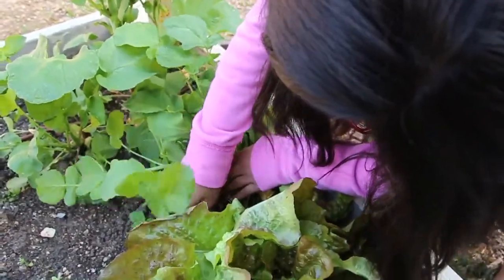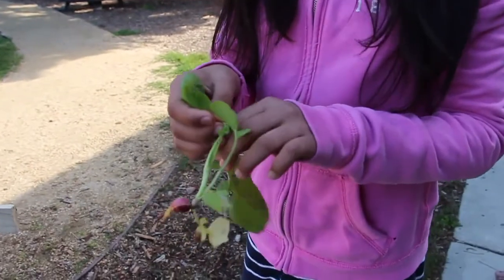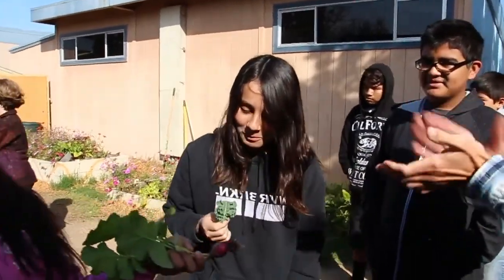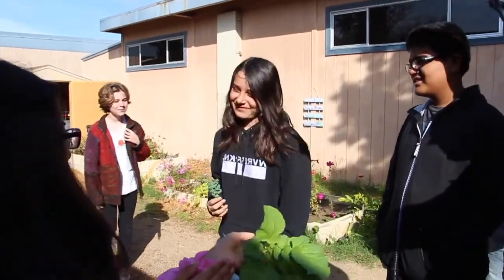Anytime they come back with food from the garden, they are so energetic and so excited — they're crunching on it — and they can't believe that this came from our school garden and that they can eat it. They're just really passionate about eating the food that we grow.